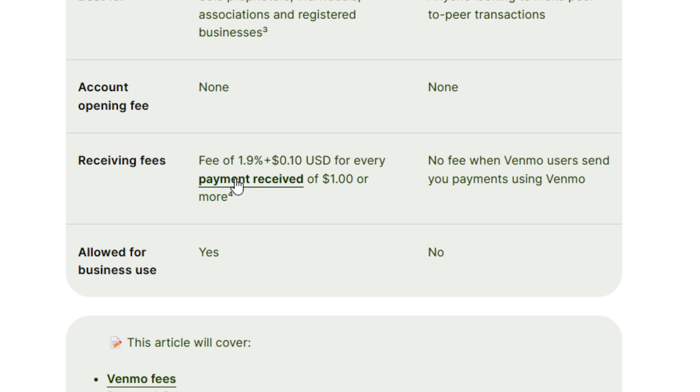The receiving fee for business is 1.9% plus $0.10 for every payment received of $1 or more. However, for a Venmo personal account, there's no fee when Venmo users send you payments using the Venmo app, not from a third party or anything else. Venmo business is only allowed for businesses and not allowed for personal users.